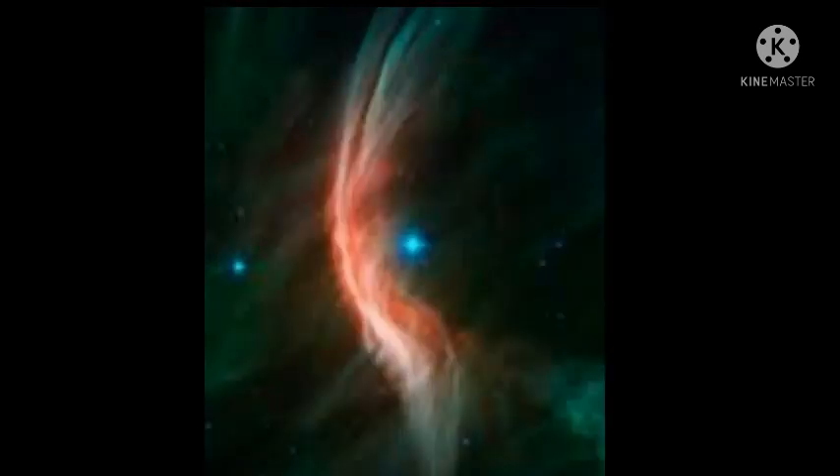Two examples of O-type stars are Zeta Ophiuchi and Rigel. Zeta Ophiuchi is right now eight to seven million years into its cycle, meaning that it is on its way to expand into a blue supergiant.